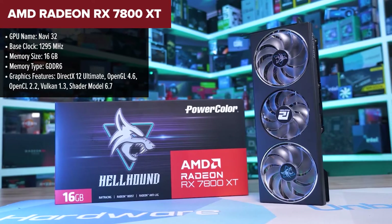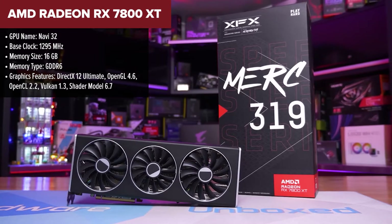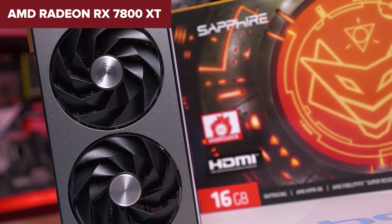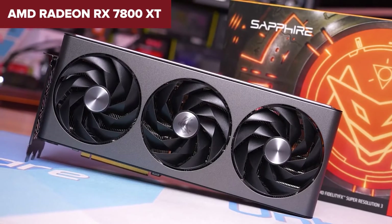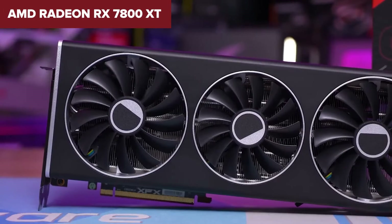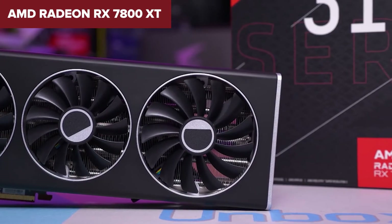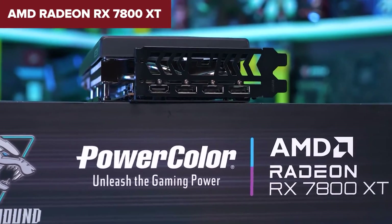The AMD Radeon RX 7800 XT is a testament to AMD's commitment to pushing the boundaries of gaming performance. With a game clock of 2,124 MHz and the ability to boost up to 2,430 MHz, this card is designed to handle high resolution, high frame rate gaming. Its generous 16GB of GDDR6 memory ensures even the most demanding games and applications have plenty of room to breathe. However, with a TDP of 263W, this card demands a powerful PSU, and its appetite for power means it'll likely run warmer than less demanding cards, necessitating a good cooling solution.